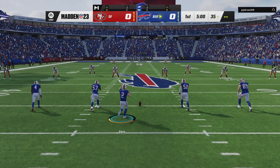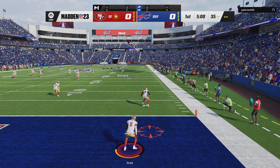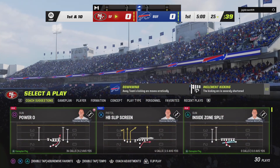And we are underway in Buffalo. That one will bounce out of the back of the end zone, so we will start here at the 25.